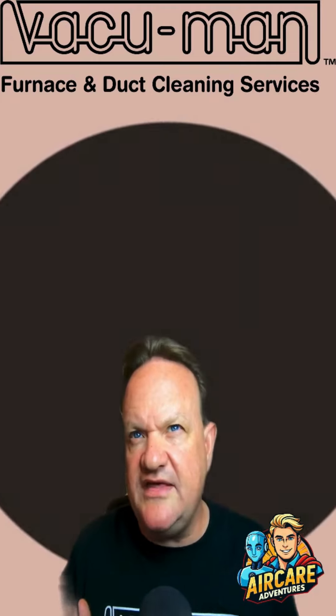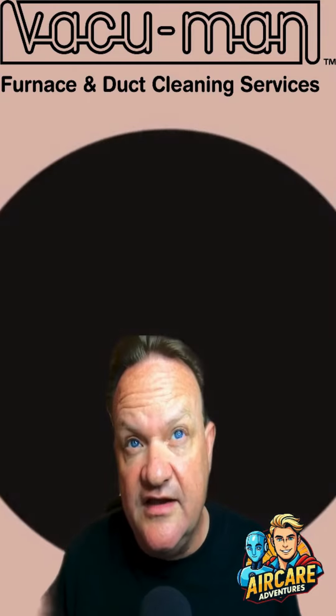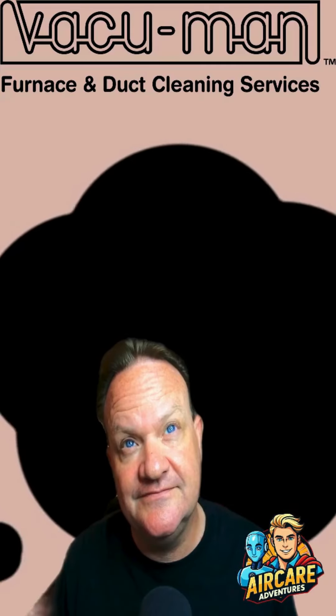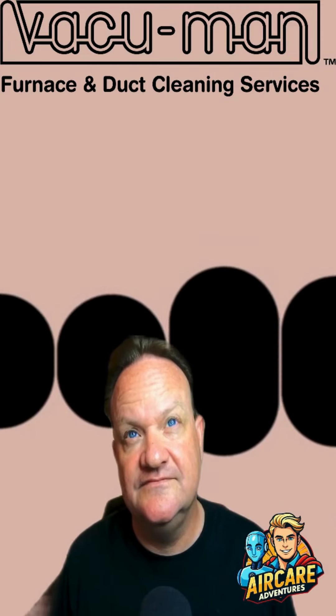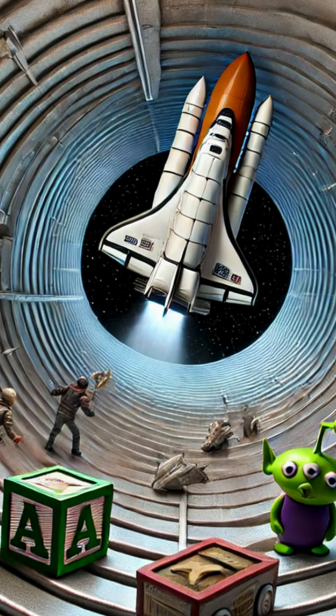Now, you might think air ducts are just for air, right? Well, think again. They can double as a storage unit, playground, and apparently even a mission control center for miniature space missions. Behold, the United States has launched its tiniest shuttle mission right into this air duct. It's amazing what kids will do when they're feeling creative. We found this toy plane, a brave little block horse, and a bunch of other mission-critical debris.